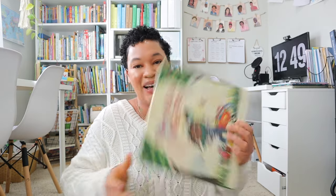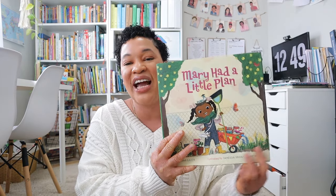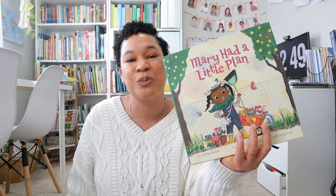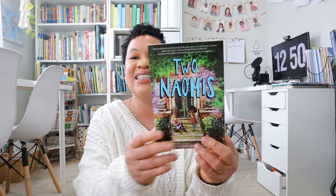The next book I got for my littles is Mary Had a Little Plan — it's a spinoff of Mary Had a Little Lamb and the second book in that series. I'm really excited about this one, especially since it looks like a good springtime book. The next book is a fun reader for my oldest daughter, which is Two Naomi's. I saw it and had to grab it for her, so hopefully she enjoys adding it to her collection.